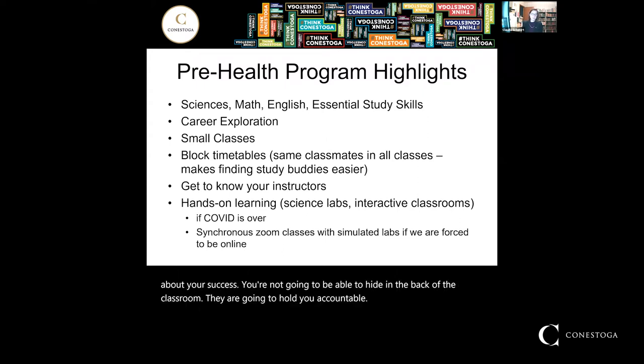We also have block timetables. That means we schedule students for the same courses at the same time, so you're not taking English with one set of students and biology with another. You are put in a cohort of 35 students and take all of your classes with those same 35 students. That makes it a lot easier to form study groups — everybody has the same timetable, the same instructors, so you can compare notes and get notes if you miss a class.